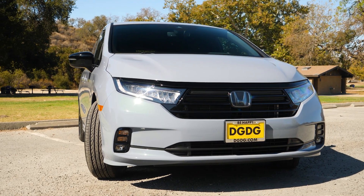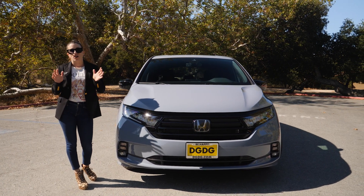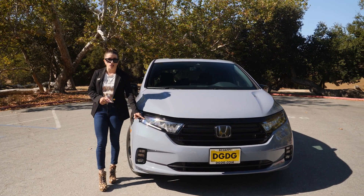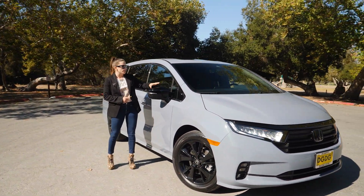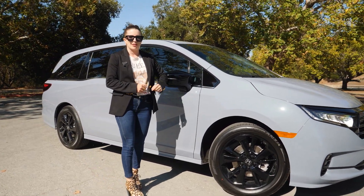The Sport trim comes with some exclusive aesthetic upgrades — all gloss black features — including a gloss black grille. LED headlights are standard. Coming around the side, you have gloss black side mirrors with gloss black trim, and you get 19-inch gloss black wheels.